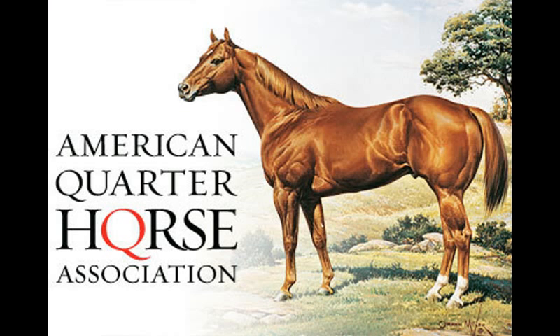Fact 6: The AQHA was founded in 1940 and since then has had 5 million horses registered in 95 different countries.